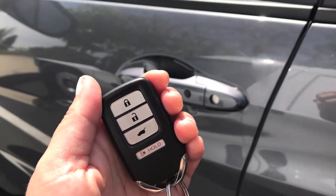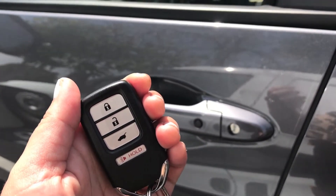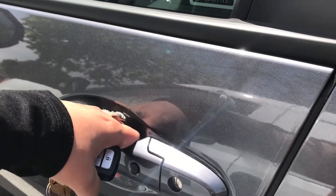Alright guys, let me show you inside. It is a keyless entry — I actually don't even have to push these buttons. I can just go like this and it'll unlock.